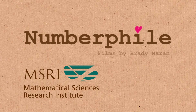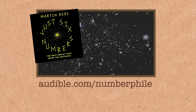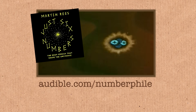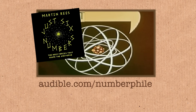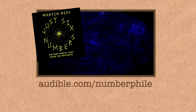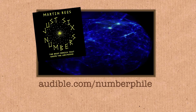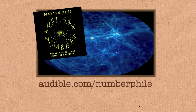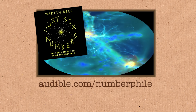If you're interested in numbers that govern the universe, you might like a book called 'Just Six Numbers' by Martin Rees, the famous astronomer, which shows how six numbers can explain the origins and behavior of the entire universe. The audiobook is narrated by Lord Rees himself. Audible.com, which has supported this video, is a leading source of spoken audio. Sign up for a free 30-day trial and your first audiobook is included. Visit audible.com/numberphile so they know you came from here.